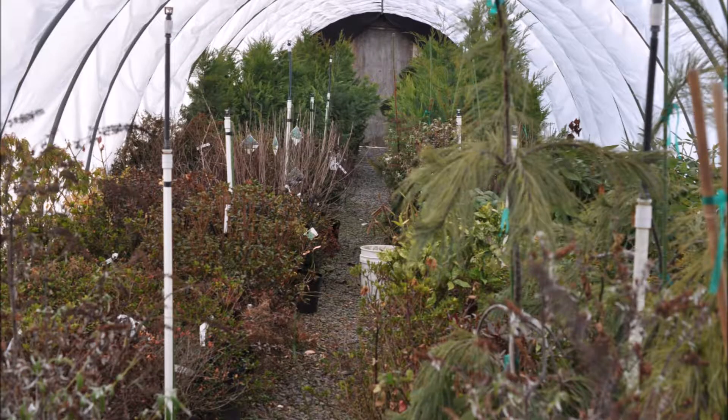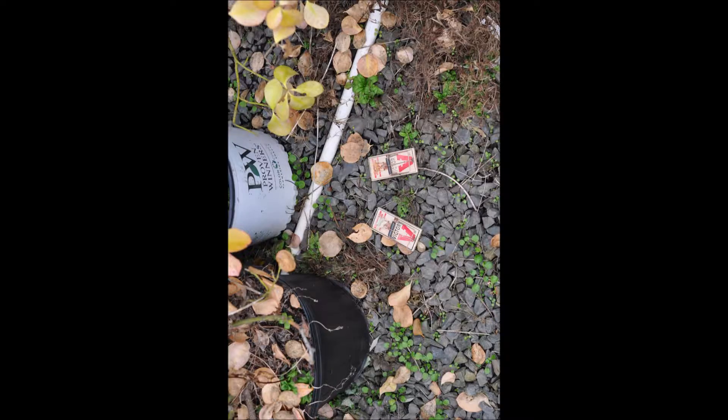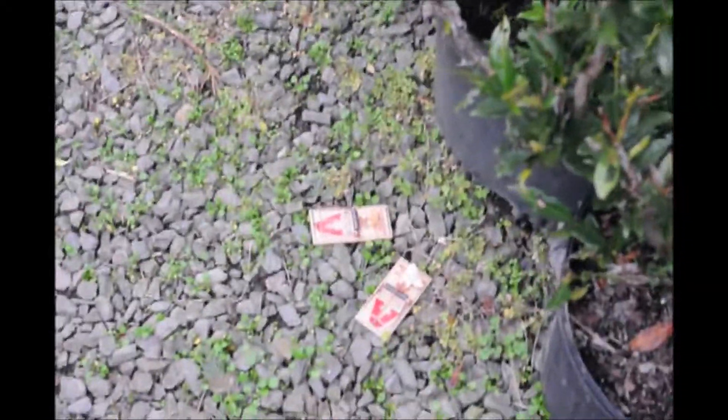Inside one of our greenhouses I placed a bunch of traps — I figured this would be a good spot to monitor. Inside this greenhouse I actually have a deadfall trap for mice to see if that works as well. We'll see the results of what happened after one day of these mouse traps being placed in strategic locations around our farm.